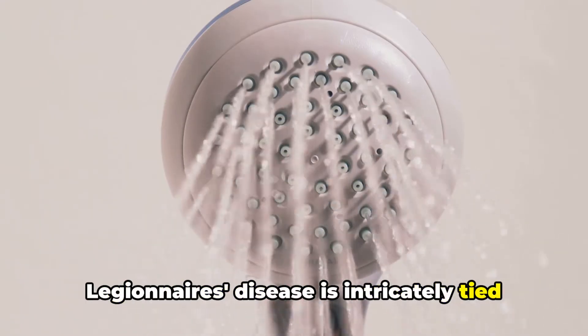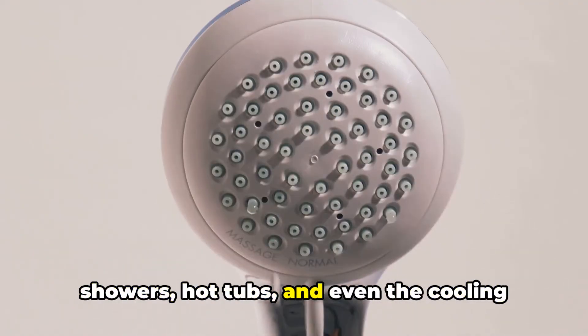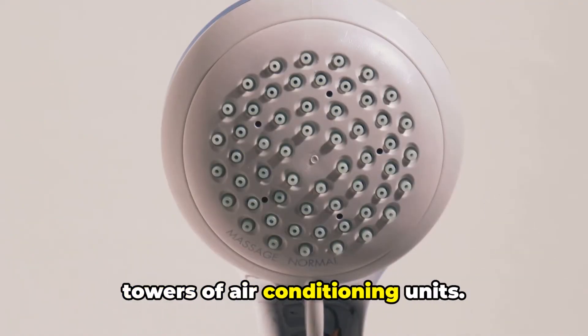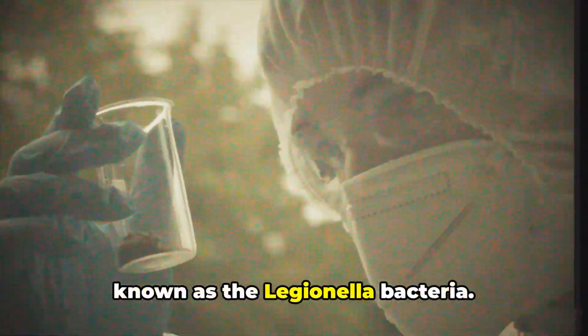Legionnaire's disease is intricately tied to our water systems, making its home in showers, hot tubs, and even the cooling towers of air conditioning units. It's caused by a crafty little culprit known as the Legionella bacteria.